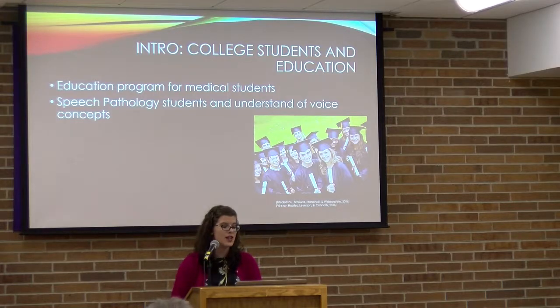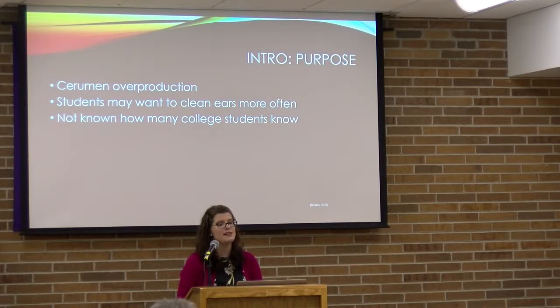Looking at college students and education, one study examined medical students and their ability to insert catheters. There was a pre- and post-test, and 97% of students improved after the post-test. Another study on speech-language pathology students split participants into groups that either studied, played games, or both after an online lecture, and found that playing games in combination with studying may be helpful for learning new concepts.